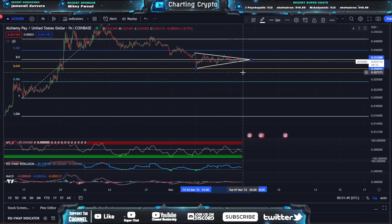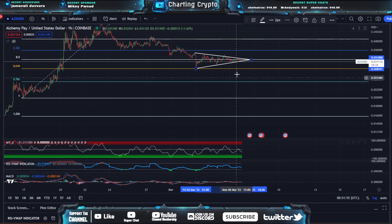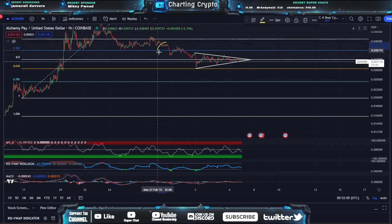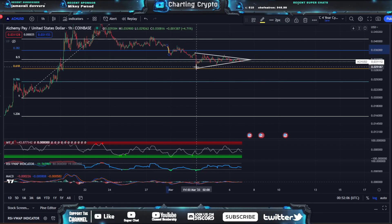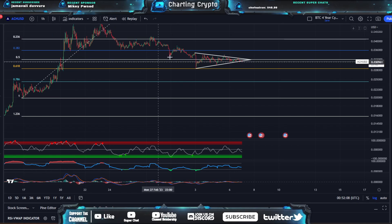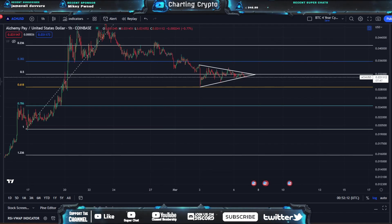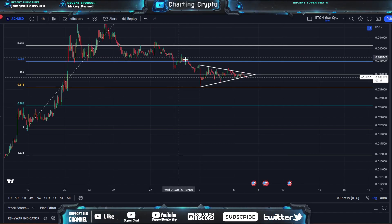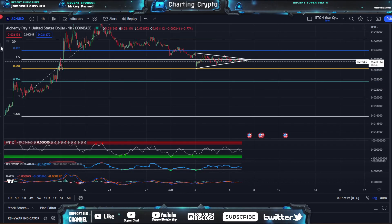So for the short term, it kind of looks like ACH might be seeing another heavy drop down to the 0.618 at around 2.8 cents. That's what I'm looking for — a drop down to 2.8 cents at the 0.618. That would most likely get us a buy signal on the WTX. It's kind of a rinse-and-repeat pattern from the last couple drops on this retracement. The first drop we had was approximately 12%.